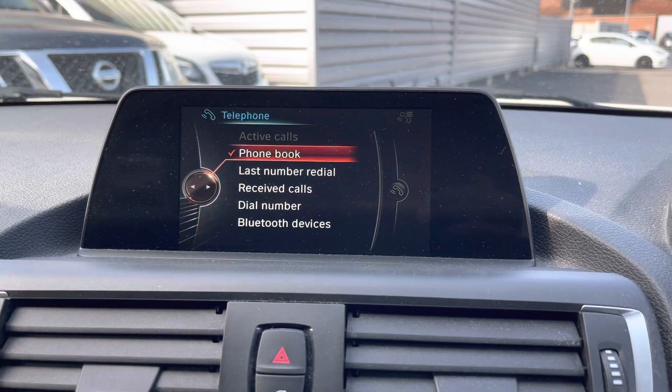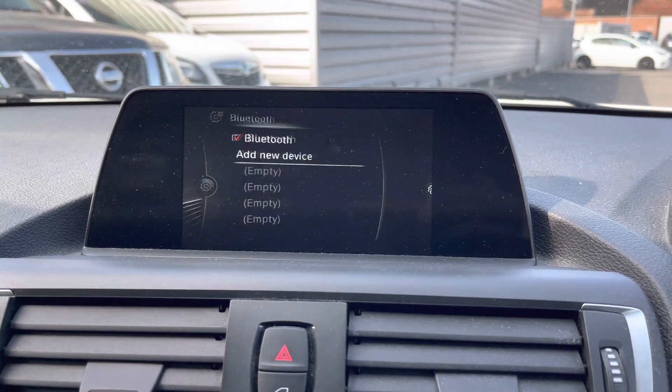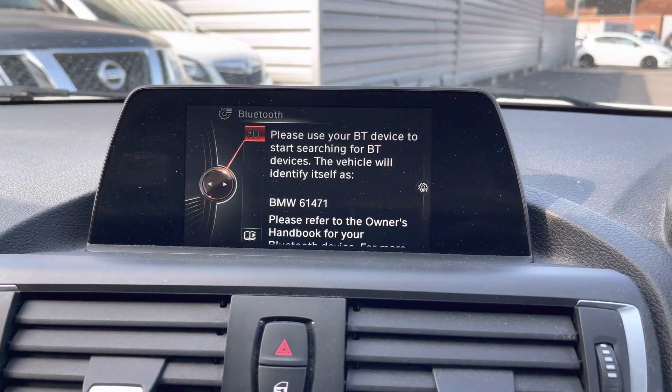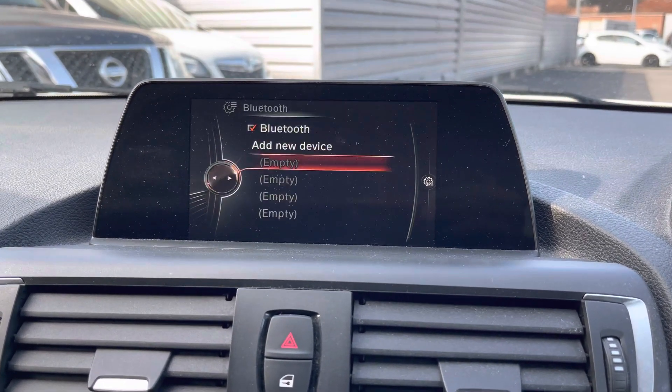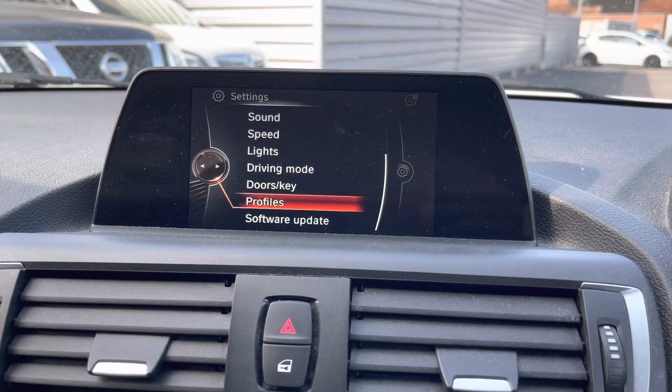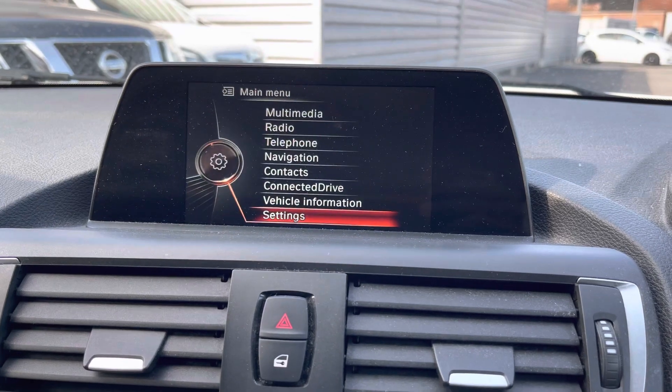With Bluetooth you can safely make hands-free phone calls while on the go, so you can keep up to date with whoever you need to and ensure you don't miss any important calls. You can even import your contacts into the vehicle to call whoever you need very easily. Pairing your device is super easy — simply follow the on-screen instructions.